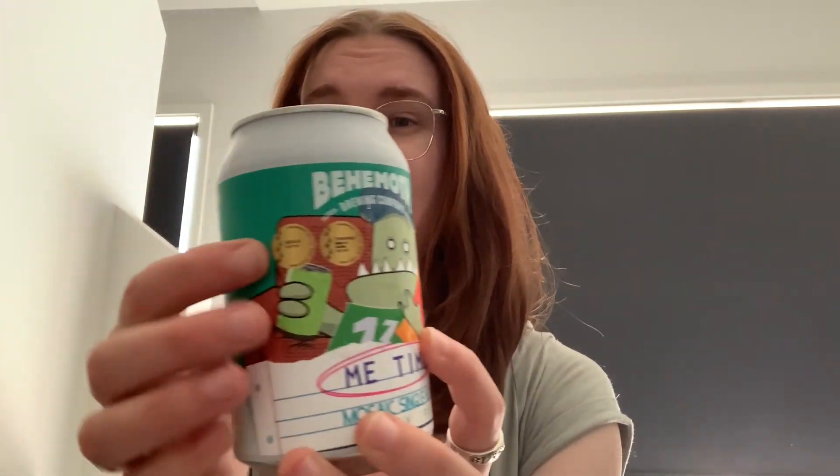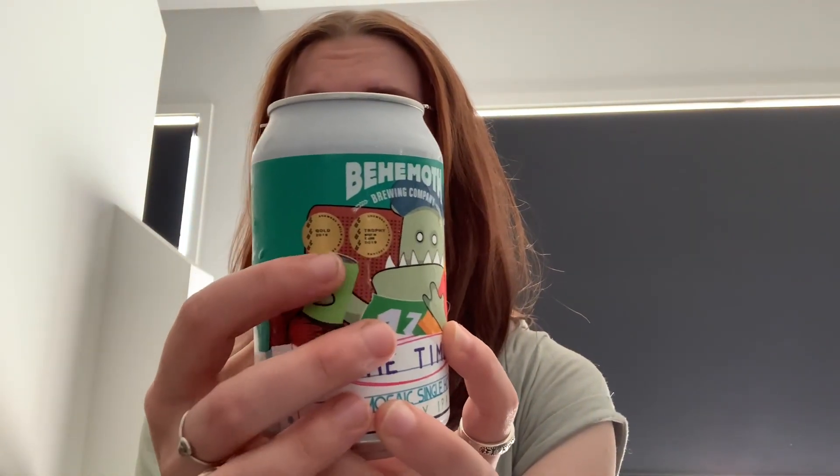Sometimes you just need a little me time — time alone to get to know yourself again. Hops feel the same way, so we bring you Me Time, single hopped Mosaic hazy IPA. This beer was named best IPA in New Zealand at the Brewers Guild Awards 2019. It's even got the little medals. Nice.